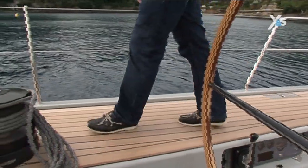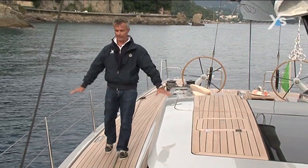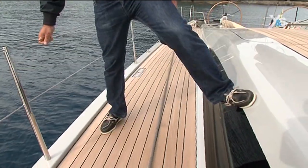Moving forward is very easy. There are no obstacles in the gangways, and they're very wide. You can hold onto the rails and also step on the deckhouse.